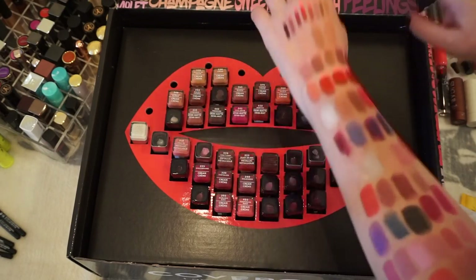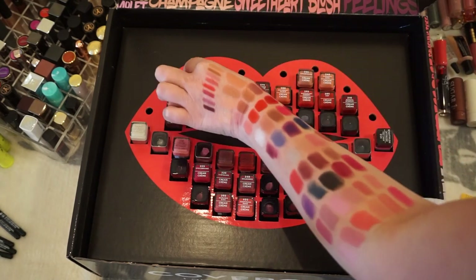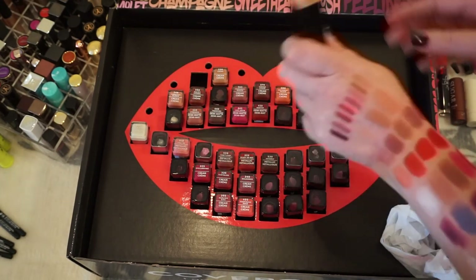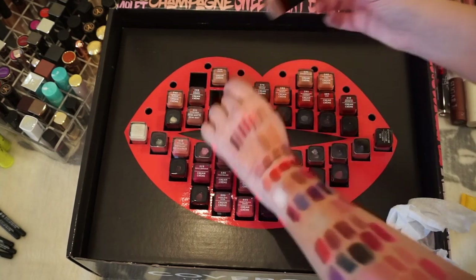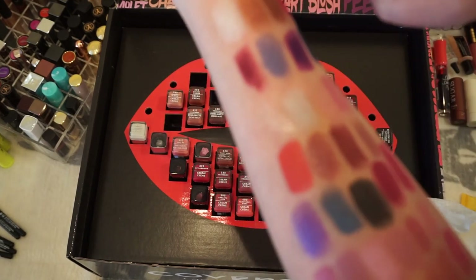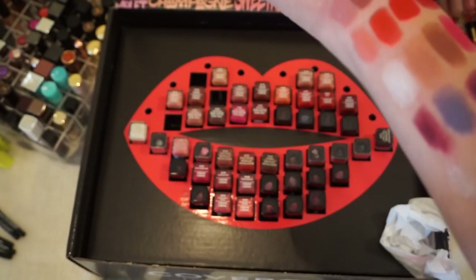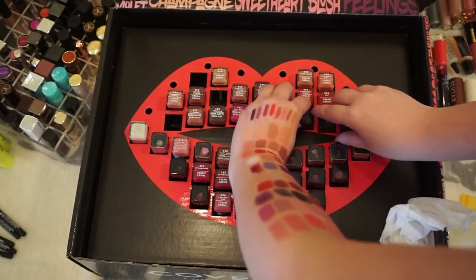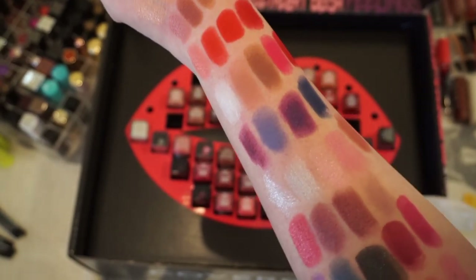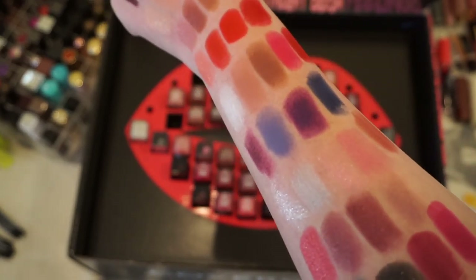Onto the CoverGirl lipsticks — I went row by row. The top row are four nudes I actually like, but I'm getting rid of one I don't see myself using since they're similar and I prefer the pinkier one. Getting rid of one that's more of a sheer brown. Not keeping the white — you could use it artistically but I don't see myself doing that. These four — I really don't like purples and blues. Blue is not a normal lip color and I'm honestly not going to get much use out of them so I'm saying goodbye.